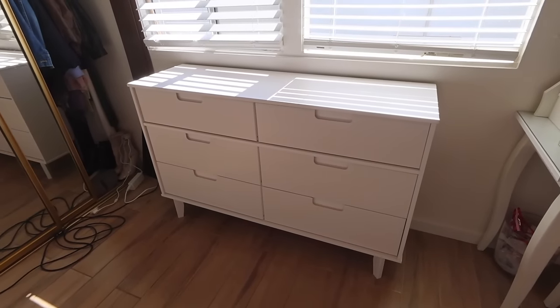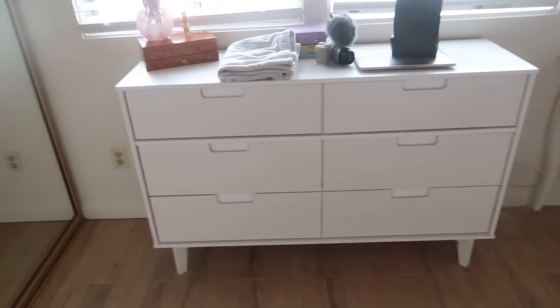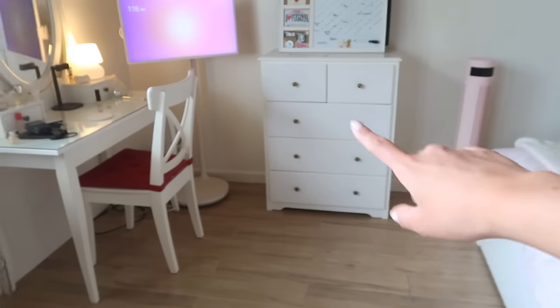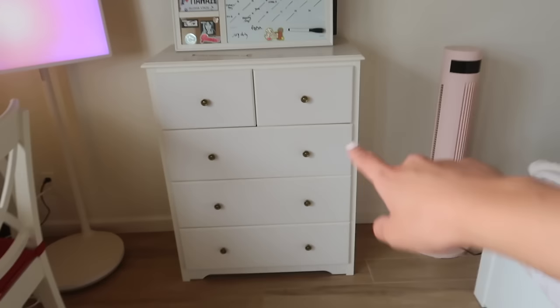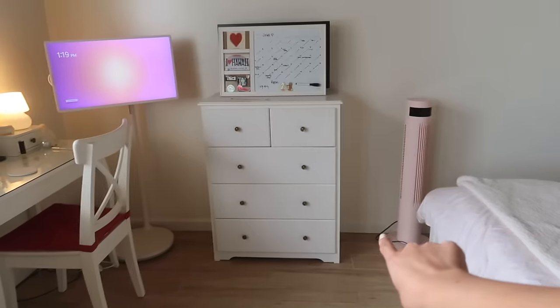My dresser is built! Here's what it looks like — it's from Amazon, I'll have it on my storefront. It actually wasn't that bad to build, I thought it was gonna be way more complicated. The only thing is the drawers are pretty shallow. I honestly think these two dressers have kind of the same amount of storage even though it doesn't look like it. So basically what I'm thinking is I also keep this dresser but just move it from that spot to over here.